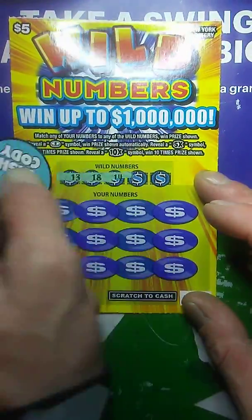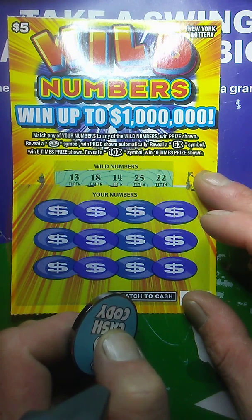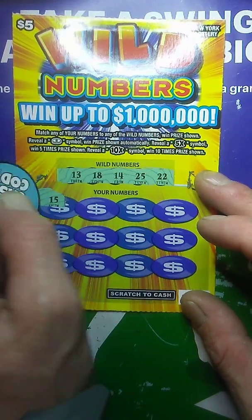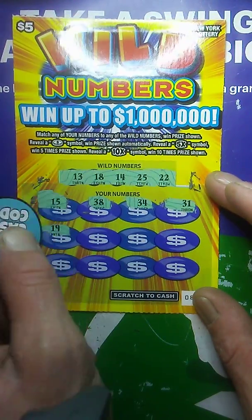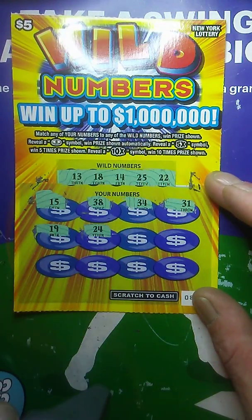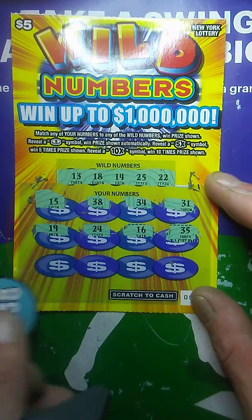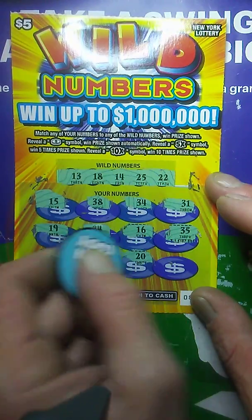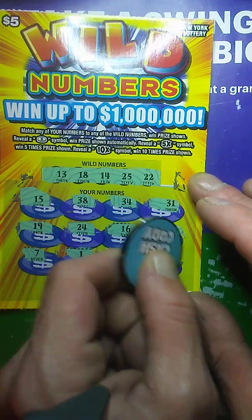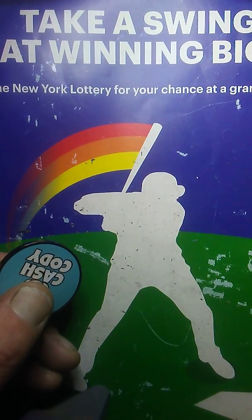Let's do the other one real quick. Ticket number 86 — can we get it back to back? Numbers are... there's my lucky 13. Lucky 13, 14, 18, 22, and 25. Let's see if we can get a back-to-back winner. 15 — I thought that was a back-to-back right off the bat. 38, 34, 31, 19, 24, 16, 35 — jackpot, no. Number 7, 1, 20. And the last shot for a win on this ticket is a 32. So, no match on that one. That one's a goner, but we did get 3 matches on the first ticket.